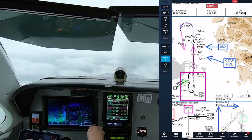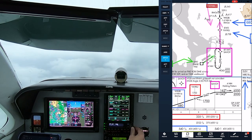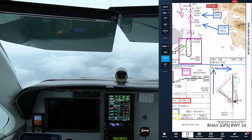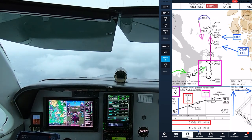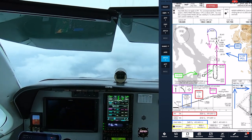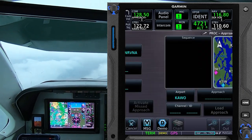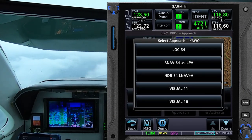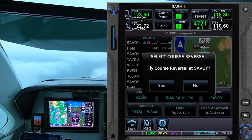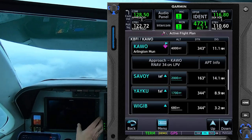I requested the RNAV runway 34 approach at Arlington. It's the best approach at that airport, offering straight-in LPV minimums to a DA of 200 feet above the runway, just like an ILS. As expected, ATC cleared me direct to Savoy, an initial approach fix directly ahead, so I loaded the procedure with that fix as the transition, and because I anticipated a straight-in clearance, I chose not to include the course reversal. That's usually a good technique, but as you'll see, on this day I should have followed my usual practice of loading the entire procedure, including the hold in lieu of procedure turn.